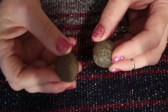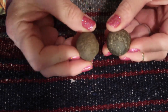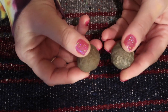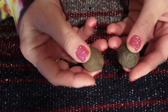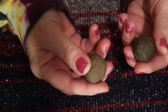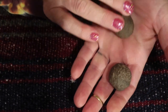Knocking the stones together is said to clear negative energy from a space, which goes along with the property of the stone itself — it's said to clear negative energy from spaces and not allow that negative energy to attach to you. It brings a balance of male and female energies, and it's said to be the most energetic stone.